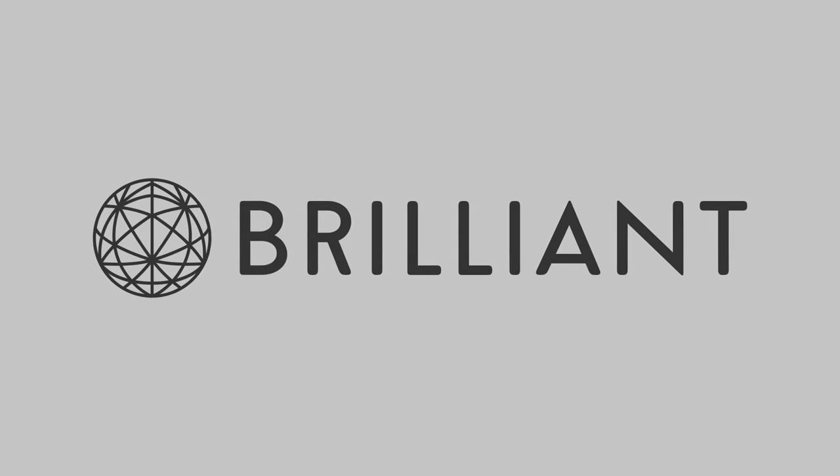This episode of SciShow is supported by Brilliant. You can learn more at brilliant.org/scishow.